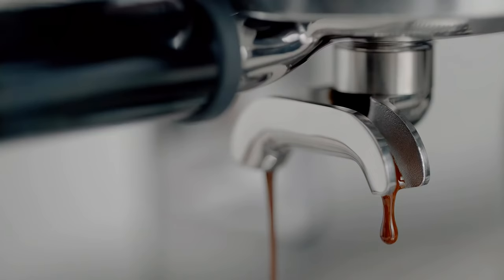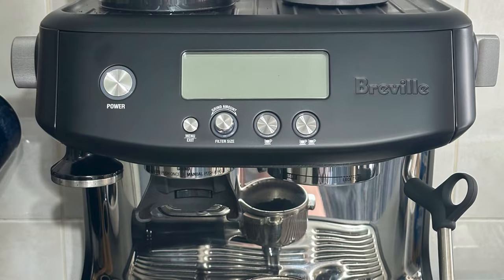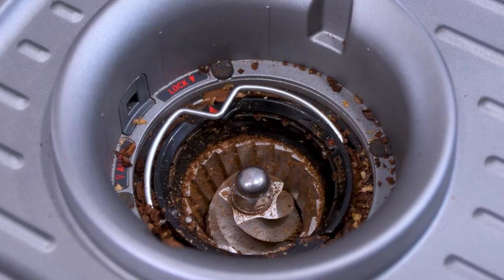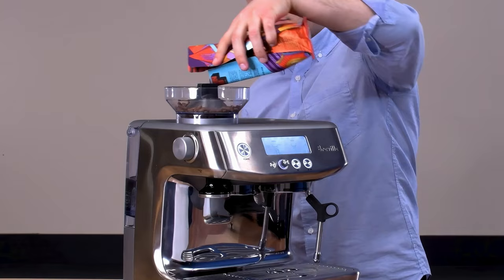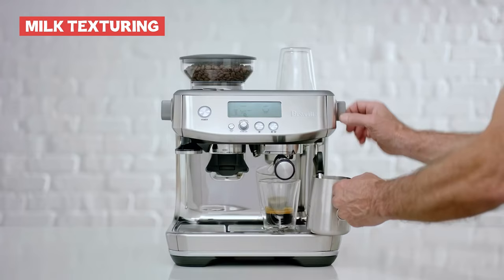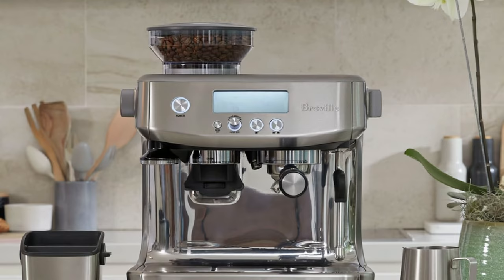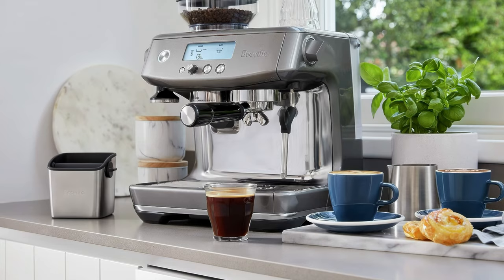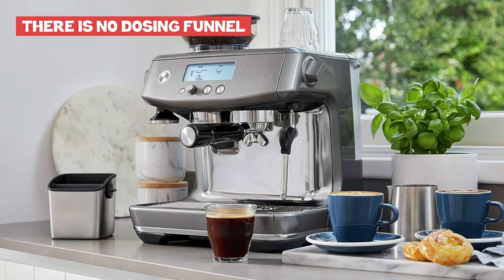One of the machine's core strengths is its integrated conical burr grinder, offering 30 grind settings. This allows users to fine-tune the grind size to their preference, ensuring a rich and flavorful espresso shot. The Barista Pro also excels in milk texturing, thanks to its powerful steam wand that produces silky microfoam, ideal for latte art. However, some users have noted that the grinder can be somewhat noisy during operation, and the absence of a dosing funnel might lead to a bit of mess during the coffee-making process.